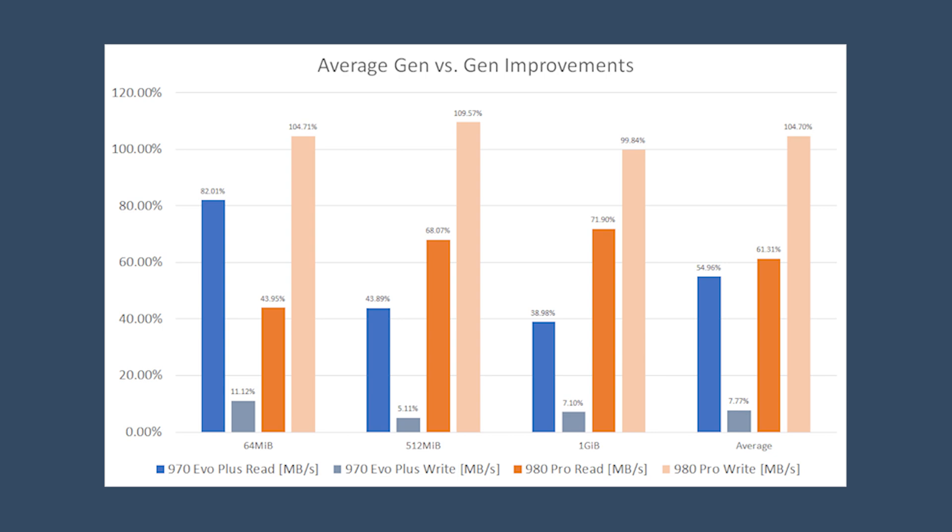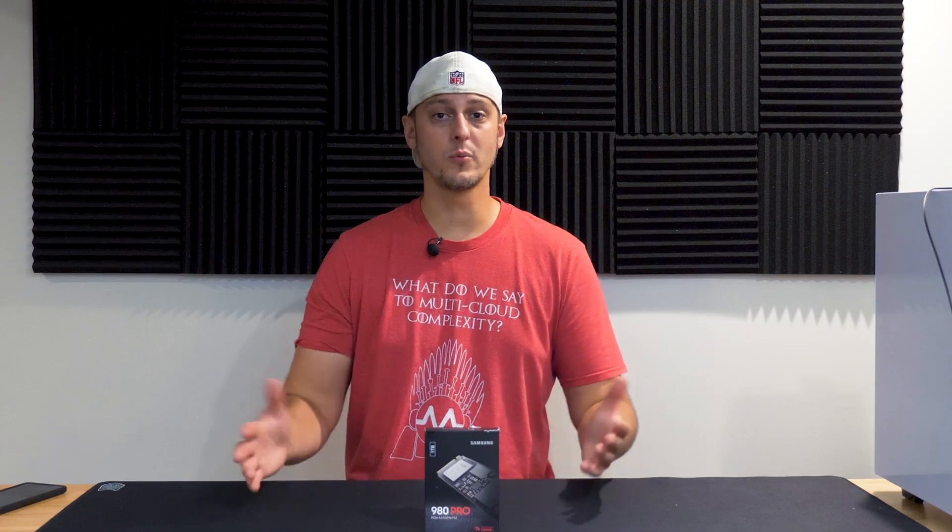When comparing the numbers and using the 960 Evo as the baseline, the 970 Evo Plus saw an average of 55% increase in read speeds over the 960 and an 8% increase in write speeds over the 960. The 980 Pro using the PCIe 4 slot saw a 62% increase over the 970 Evo Plus in read speed and a whopping 105% increase over the 970 Evo Plus in write speeds. So the 980 significantly stomps on both the 960 and 970 series for writes.